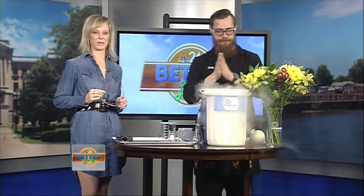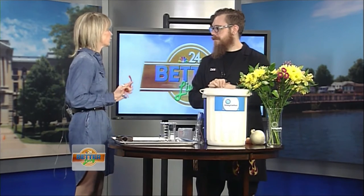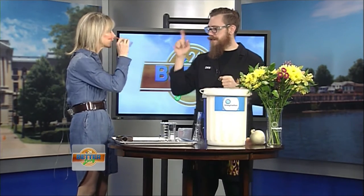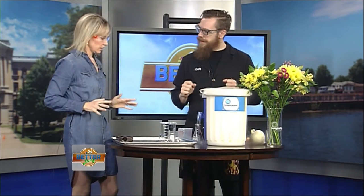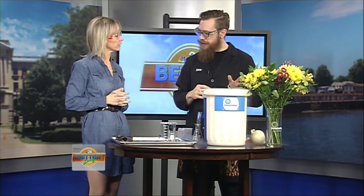Well, welcome back to Better Living. I'm here with Dan from Imagination Station. We've got some liquid nitrogen. I need to put my safety goggles on. Safety first. Absolutely. What are you doing here? I brought some liquid nitrogen — it's our most favorite substance that we have down at Imagination Station.